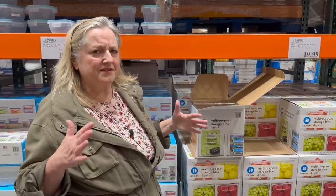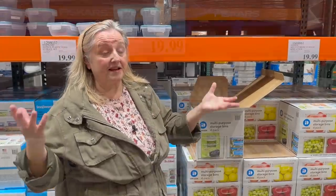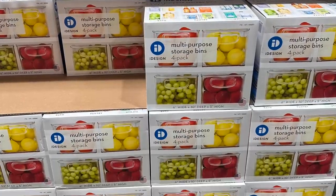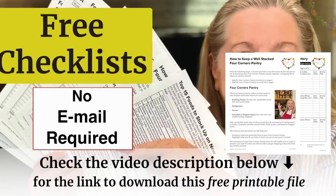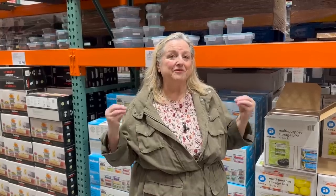As we go into spring, after pantry challenges, inventories, and pantry meals, this can be a really good time to see what supplies you may need to store everything properly. Hopefully you downloaded the free inventory sheets — no email required. Before we start a big restock, this is a good time to assess what organizational supplies you need.